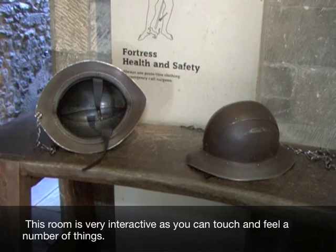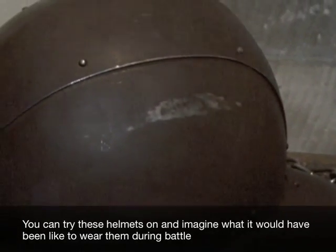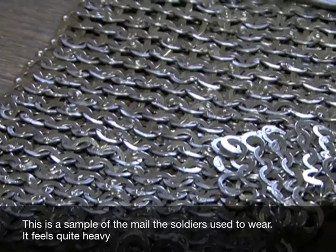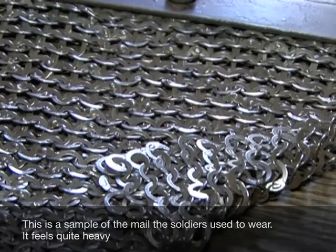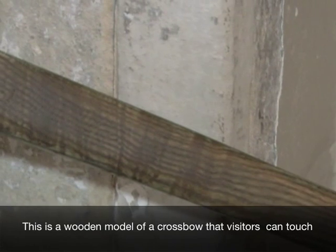This room is very interactive as you can touch and feel a number of things. You can try these helmets on and imagine what it would have been like to wear them during battle. This is a sample of the mail the soldiers used to wear — it feels quite heavy. This is a wooden model of a crossbow that visitors can touch.